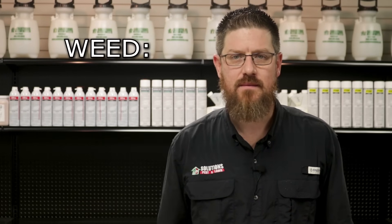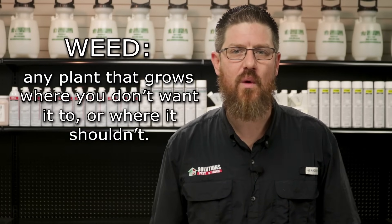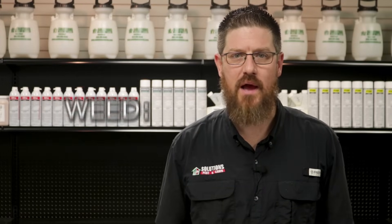Keep in mind that a weed is technically any plant that grows where you don't want it to or where it shouldn't. So if you've got some grass popping up in a flower or mulch bed, go ahead and take care of that too. Luckily getting rid of weeds in flowerbeds is easier than you might think — all it takes is a little bit of elbow grease and choosing the best weed control product for you.